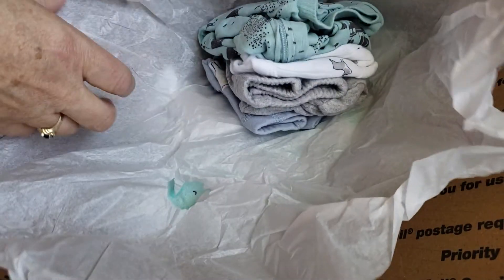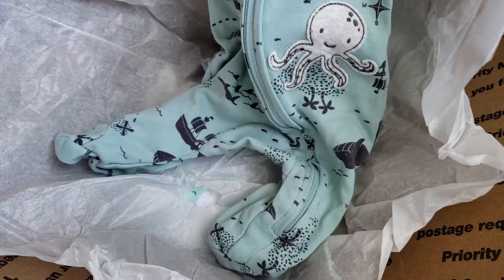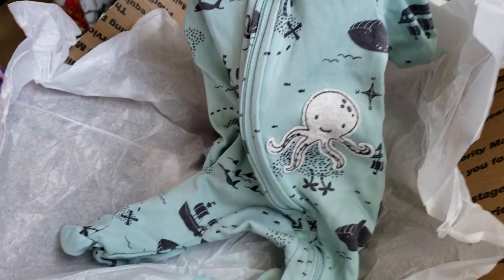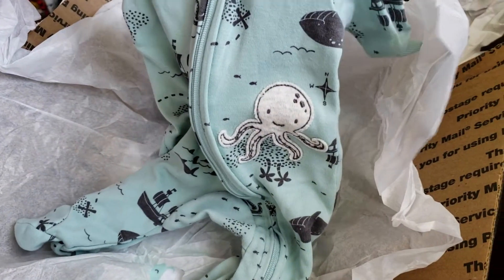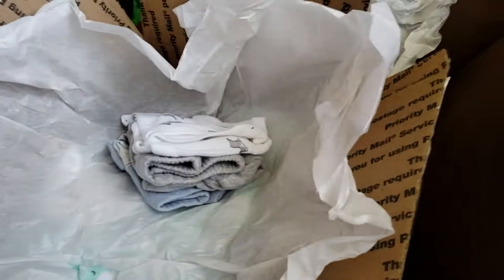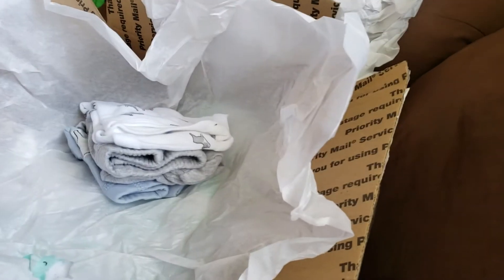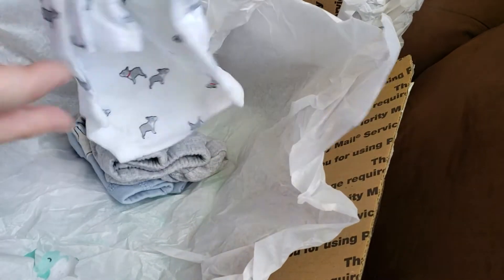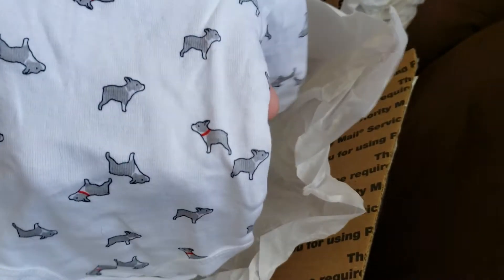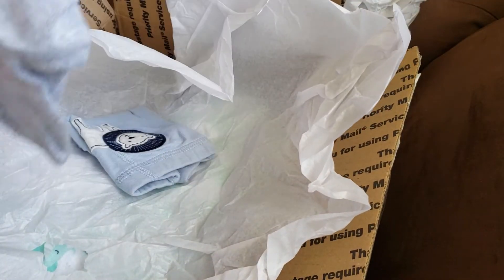Oh, look at the little octopus jammies that were in the picture that I saw! Oh, those are adorable. Make sure my camera isn't going to turn on me. Look at the little doggies — they look like corgis! And the little gray pants to go with it.